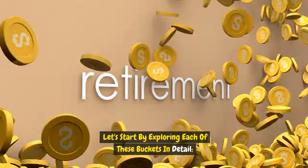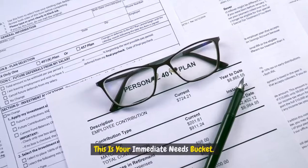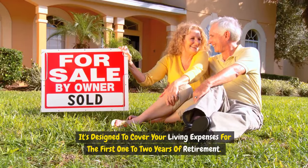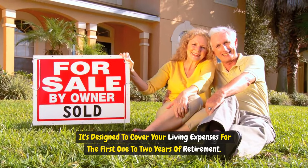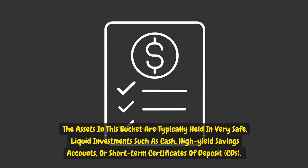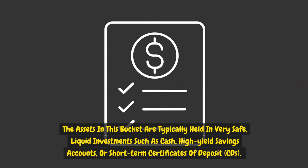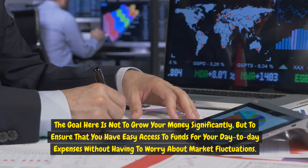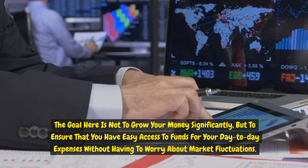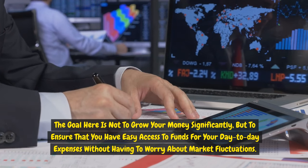Let's explore each bucket in detail. Bucket one is the short-term bucket — your immediate needs bucket. It's designed to cover your living expenses for the first one to two years of retirement. The assets in this bucket are typically held in very safe, liquid investments such as cash, high-yield savings accounts, or short-term certificates of deposit (CDs). The goal is not to grow your money significantly, but to ensure easy access to funds for day-to-day expenses without worrying about market fluctuations.